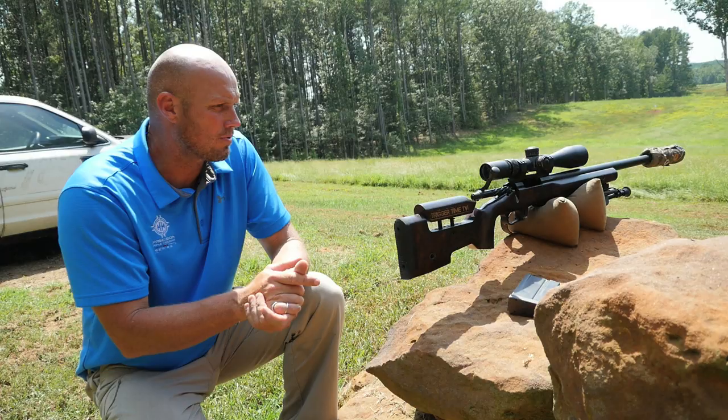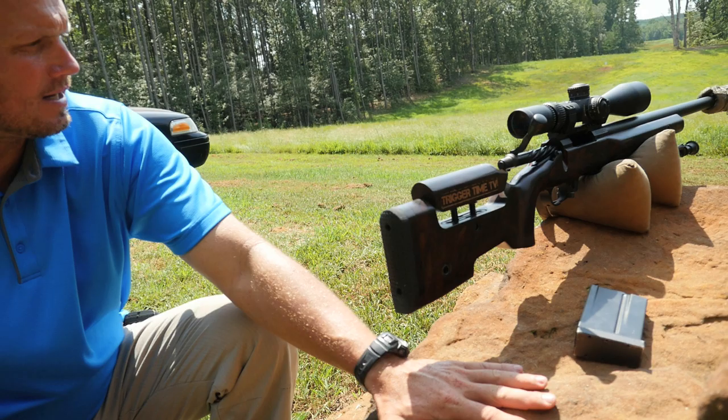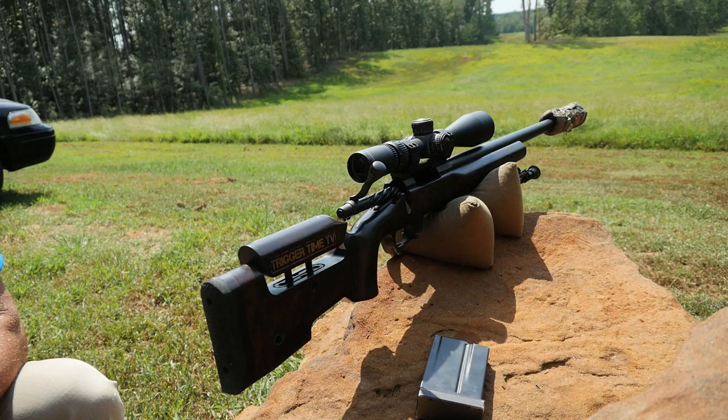You look at the rocks. A lot of guys, we always want to go bipod if we can and use that prone or modified prone position. Oftentimes the challenge, or the time, doesn't allow us to.